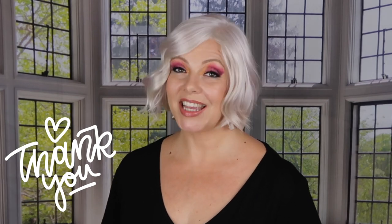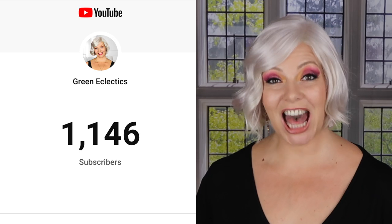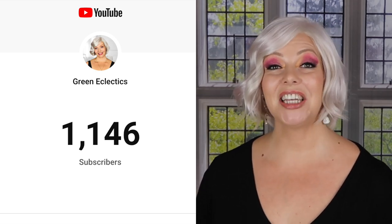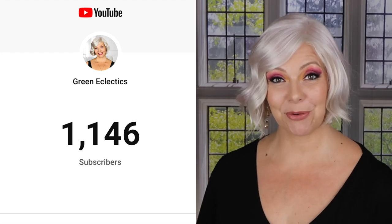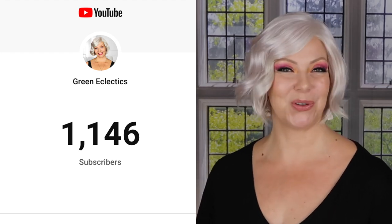Loads and loads of kind comments, sharing your thoughts on your favorite styles and color schemes, new video ideas and requests, likes and subs. I am absolutely gobsmacked and totally overwhelmed. Over 1,000 of you guys have subscribed to my channel. This is a tremendous milestone for me and I am over the moon excited about all this.